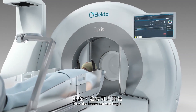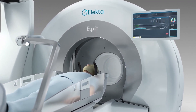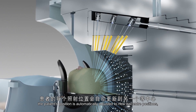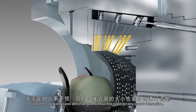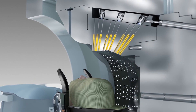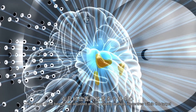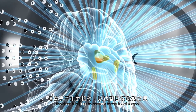Now the treatment can begin. During treatment delivery, the patient position is automatically adjusted to new isocenter positions and the collimator sizes are changed without the need for any user interaction. The shape of the beam is adjusted and, by placing multiple isocenters within the target, the dose is built up to tightly conform to the target shape.